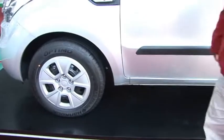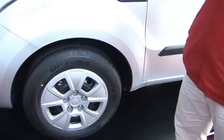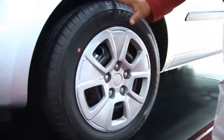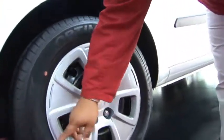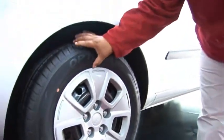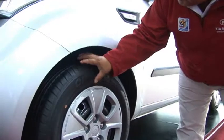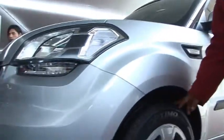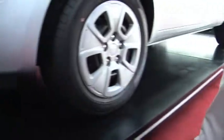Por lo general, el modelo Soul cuenta con aro 16. Pero esta versión Soul LX cuenta con una llanta de aro 15 — 195/65R15 — el cual tiene un perfil mucho más ancho, ideal para nuestro terreno, los baches y todos los huecos que tenemos en todas las pistas.